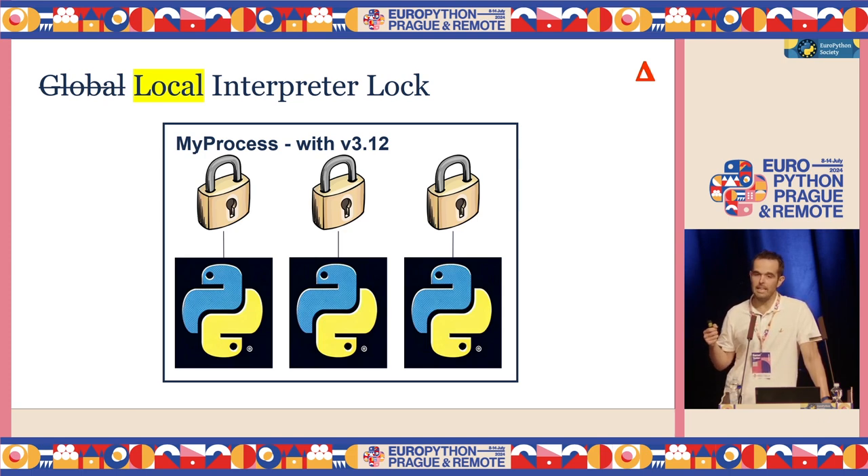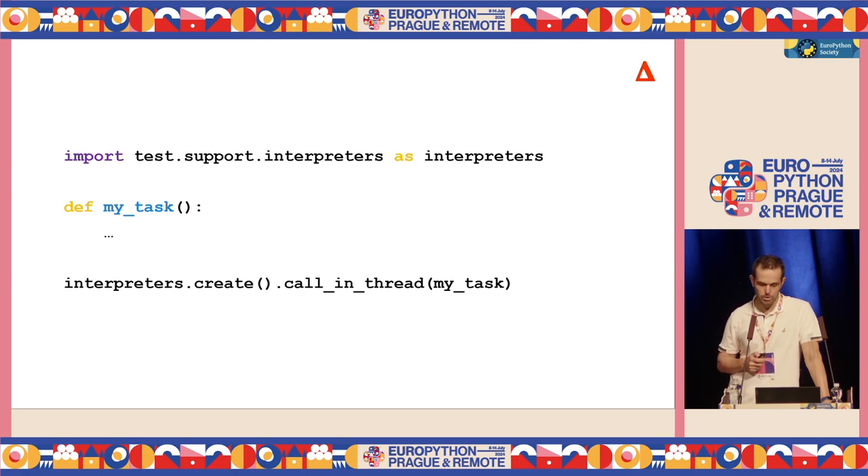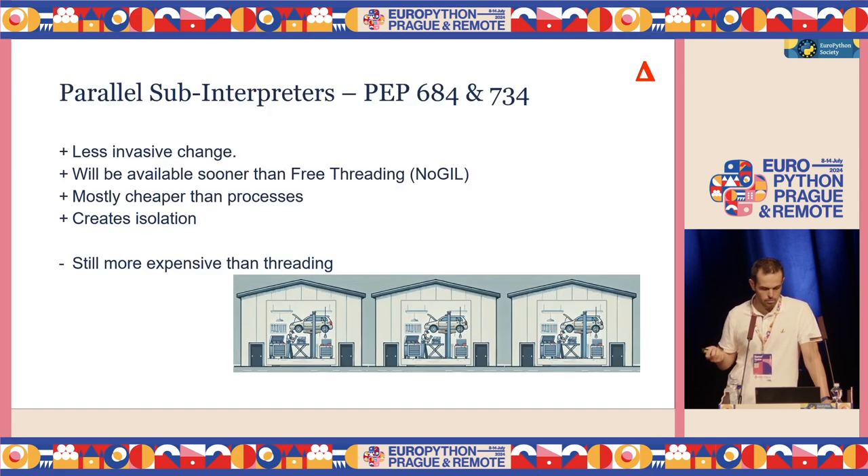Luckily, that has changed. In Python 3.12, the global interpreter lock became sort of a local interpreter lock, because now every interpreter gets its own GIL, which allows those sub-interpreters to scale on multiple cores. The problem is it is still not easy to spin them up, because you need to write a lot of C code. But that is also changing. In the next version of Python, there will be some limited support for writing Python code to create new sub-interpreters and run them on multiple cores.